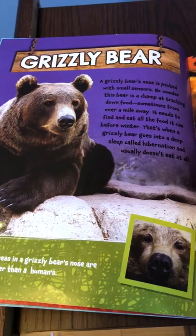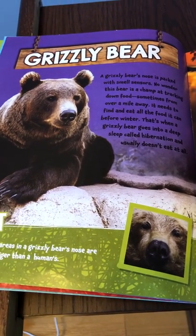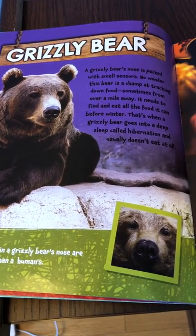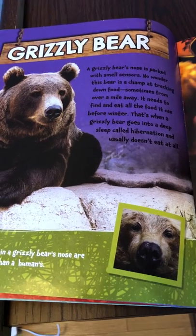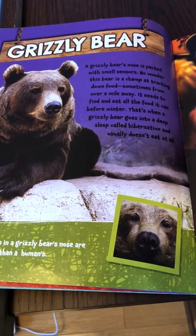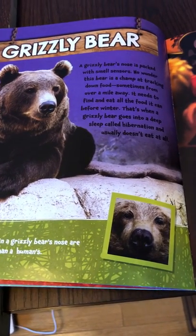Grizzly Bear. A grizzly bear's nose is packed with smell sensors. No wonder this bear is a champ at tracking down food, sometimes from over a mile away. It needs to find and eat all the food it can before winter. That's when a grizzly bear goes into a deep sleep called hibernation and usually doesn't eat at all.